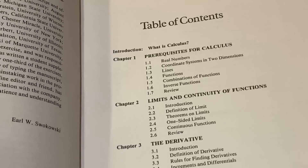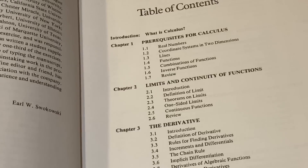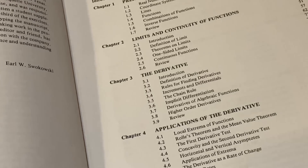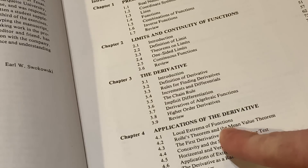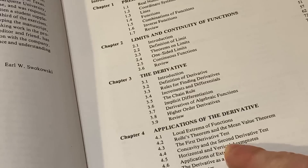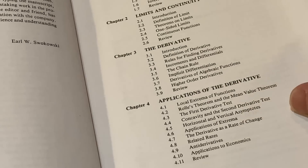The table of contents starts with prerequisites for calculus, then limits and continuity — that's the same order you'd encounter in a Calculus 1 class. Then derivatives, applications of the derivative: local extrema, Rolle's theorem, the first derivative test, concavity, and the second derivative test. All very organized and super standard.